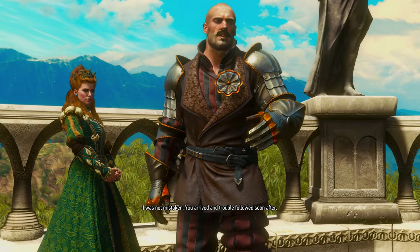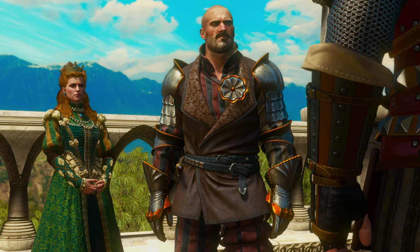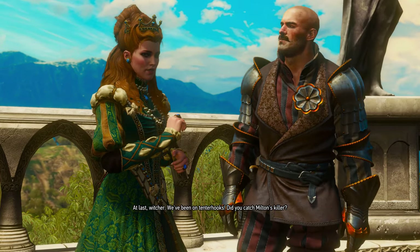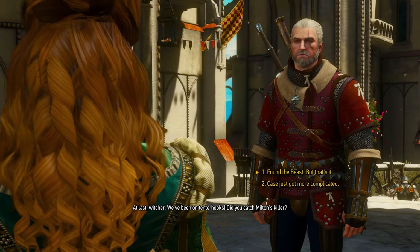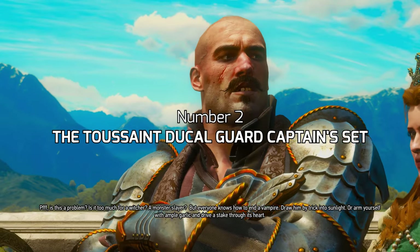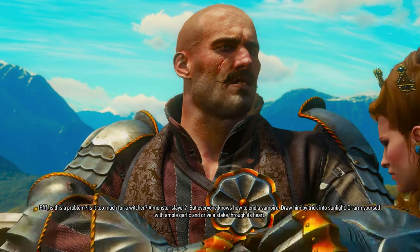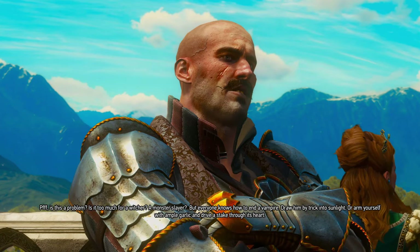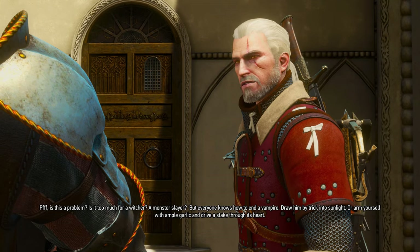You know Damien, the leader of the Ducal Guard? I quite like his armor and there is actually a set available in the game which gets really close to it. It is called the Toussaint Ducal Guard Captain's armor and it can be crafted once you obtain all the diagrams. I mean, I suppose once you have one diagram you can craft that one, but you know what I mean.